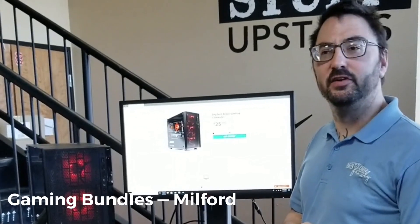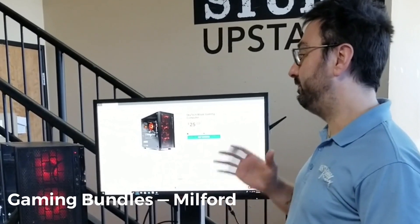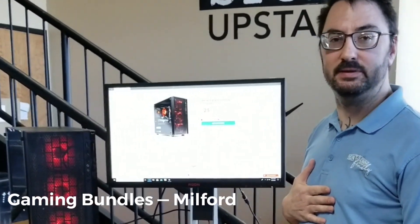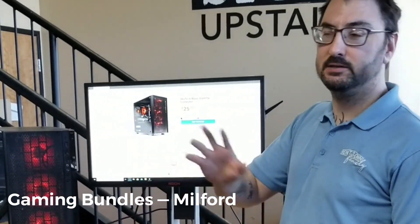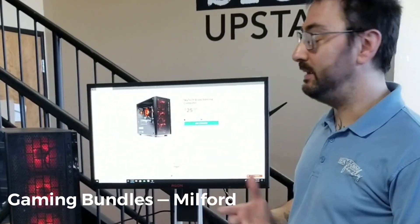Hey guys, Justin here from Rent to Own. I want to talk to you about probably my favorite product that we carry: gaming PCs. That's something I love — I personally have a gaming PC and I don't feel like there's any better way to pass some time. Like Xbox, PlayStation, that stuff is all well and good, but it just doesn't get any better than gaming on a PC.